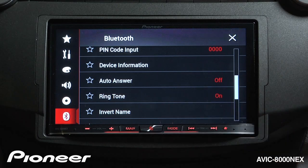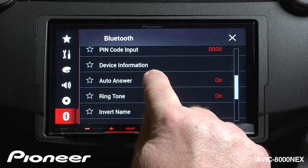Next up is Auto Answer. Right now, Auto Answer is turned off. If you want, you can have the system automatically answer phone calls for you every time the phone rings.